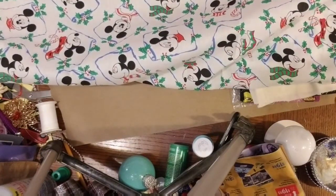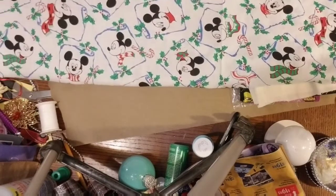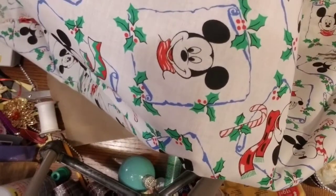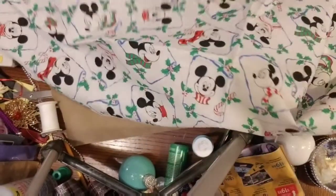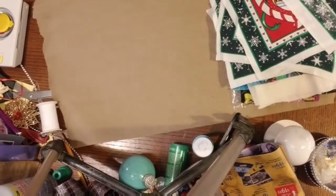I'm going to say it's like the 1980s Mickey because that doesn't look like the Mickey that we have now. That is totally cool — I will fold that up in a minute.